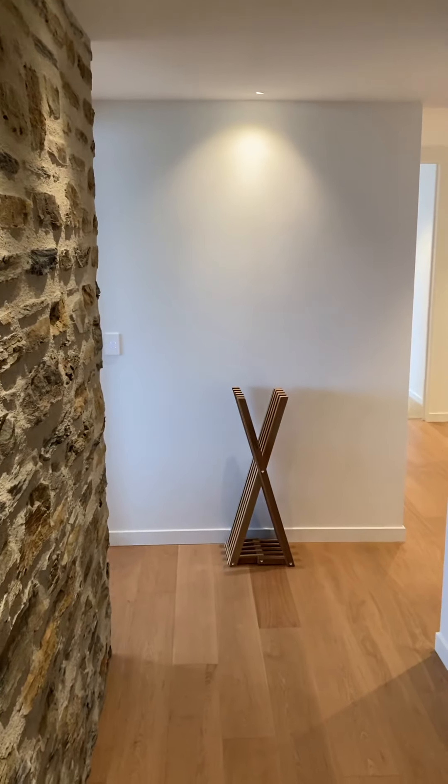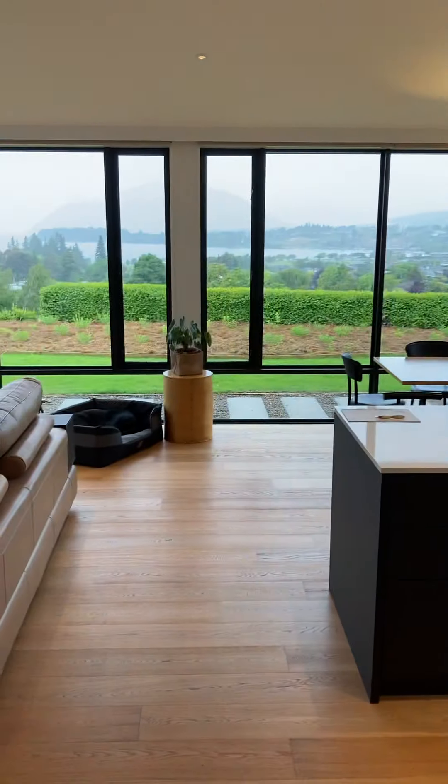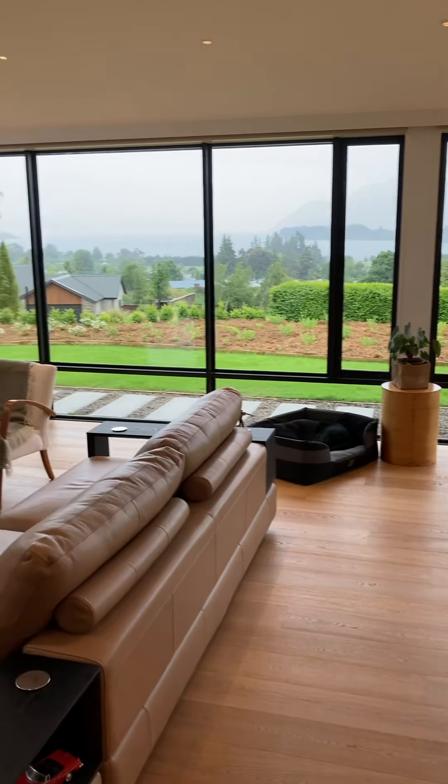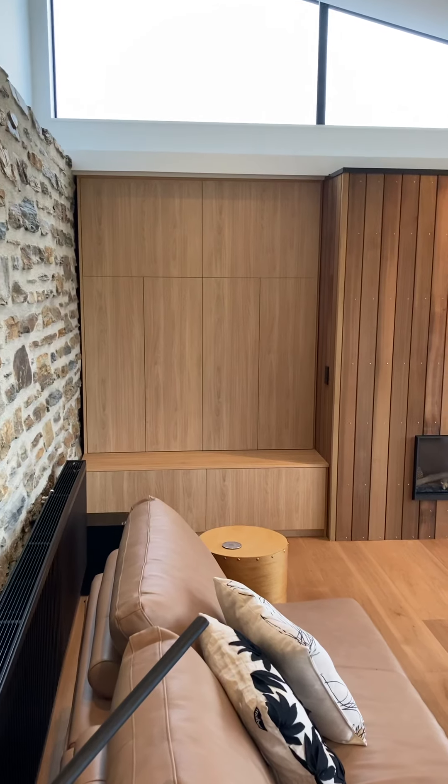I'm going to do an inside tour and an outside tour. Today's inside. So coming through the front door, there's a nice stone wall on the right. That's going to be my new hall table when I make a top for it. And then we turn left into the living and kitchen area.